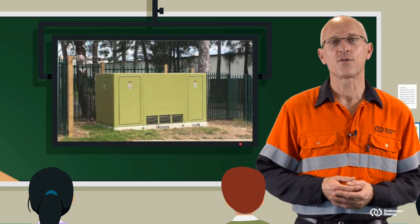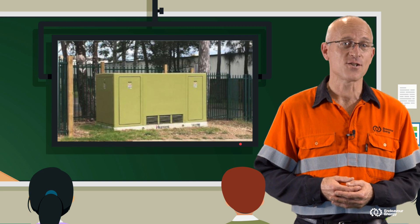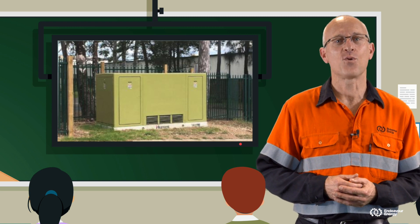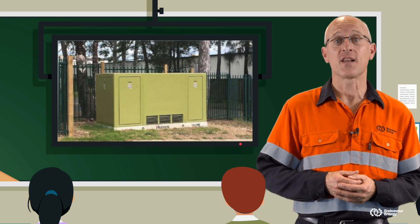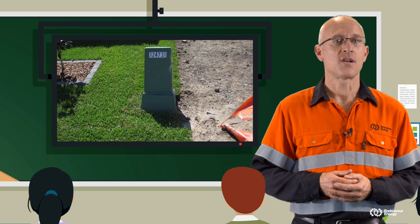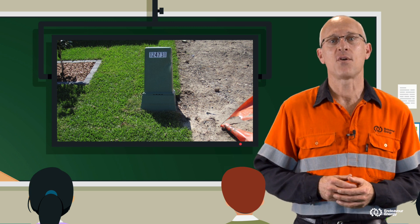You might have seen these along some of your streets. We call this a kiosk — and no, before you ask, you can't eat there. These are very important because they help us transform electricity so it can be easily used in your home. So do substations and these little pillar boxes.